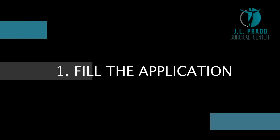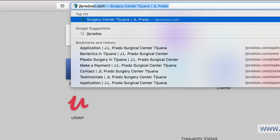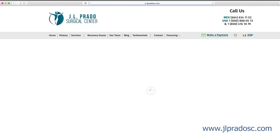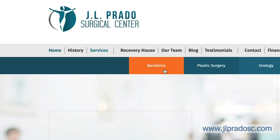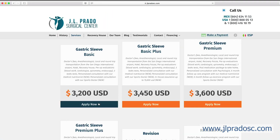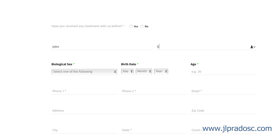Fill the application. Please visit www.jlpradosc.com. Under the Bariatric Services you will find the application you must fill out in order to get approved for surgery.